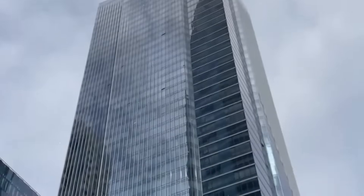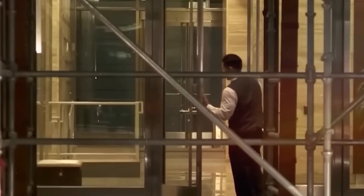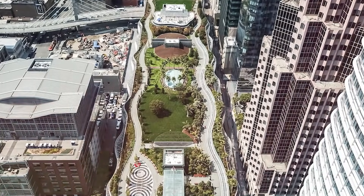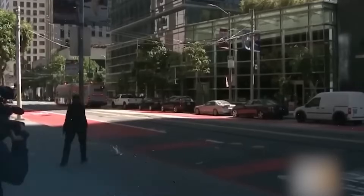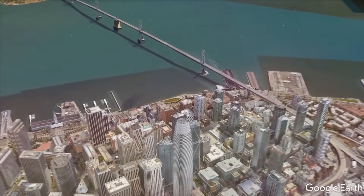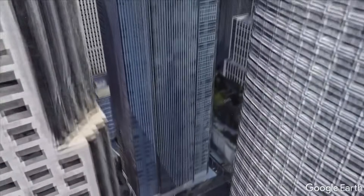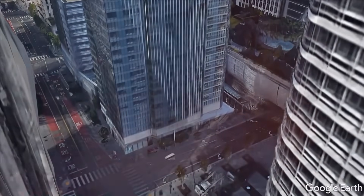The developer is blaming the sinking problem on the Transbay Joint Powers Authority (TJPA), which was responsible for constructing the neighboring Transbay Transit Center (TTC). But the sinking problem started well before TTC construction broke ground. TJPA asserted the building had already settled 10 inches — well past the original maximum vertical settling prediction of 5.5 inches over 20 years — by the time TJPA began removing timber piles under the prior Transbay Terminal in 2011.